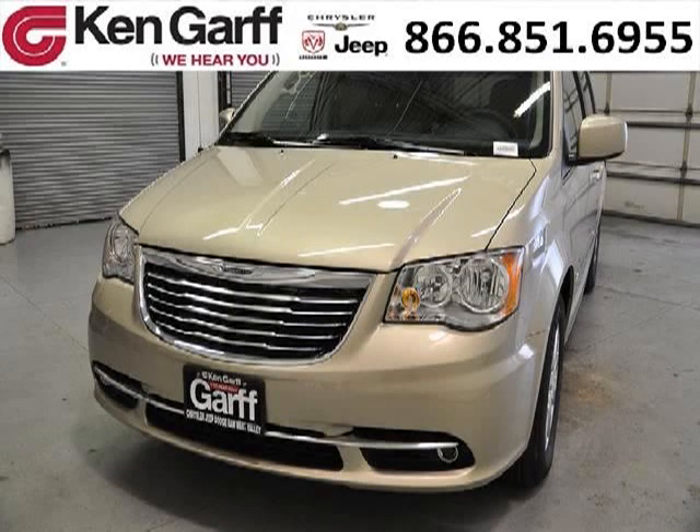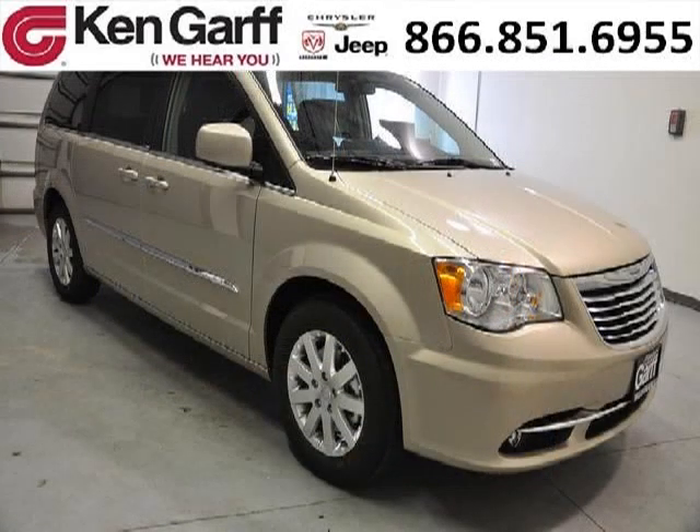Do you want to stretch your purchasing power? Take a look at this outstanding 2013 Chrysler Town and Country. This Town and Country would look so much better with you behind the wheel instead of sitting on our lot.